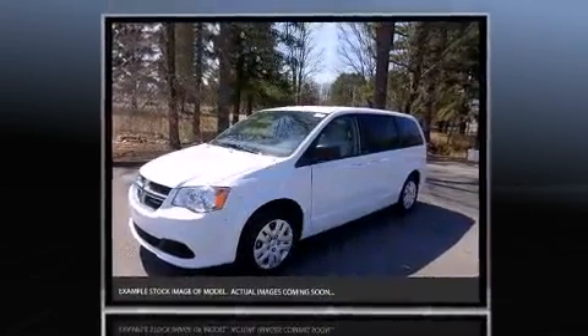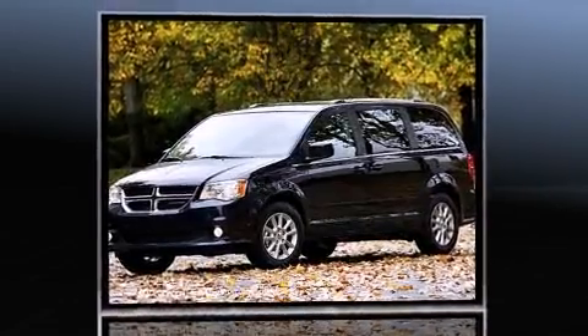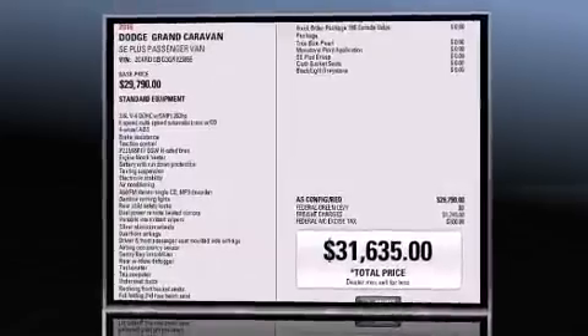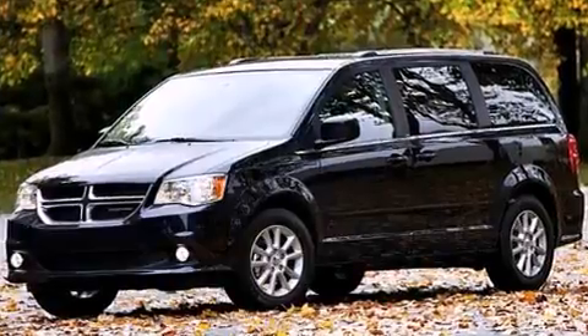This model accommodates seven passengers comfortably and provides features such as front dual-zone air conditioning, remote keyless entry, and more. Storage solutions are integrated throughout the interior, demonstrating thoughtful attention to detail.